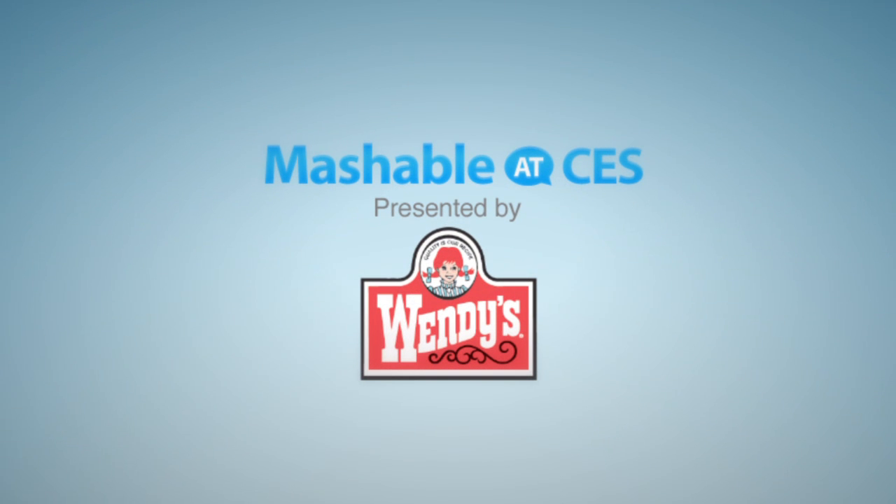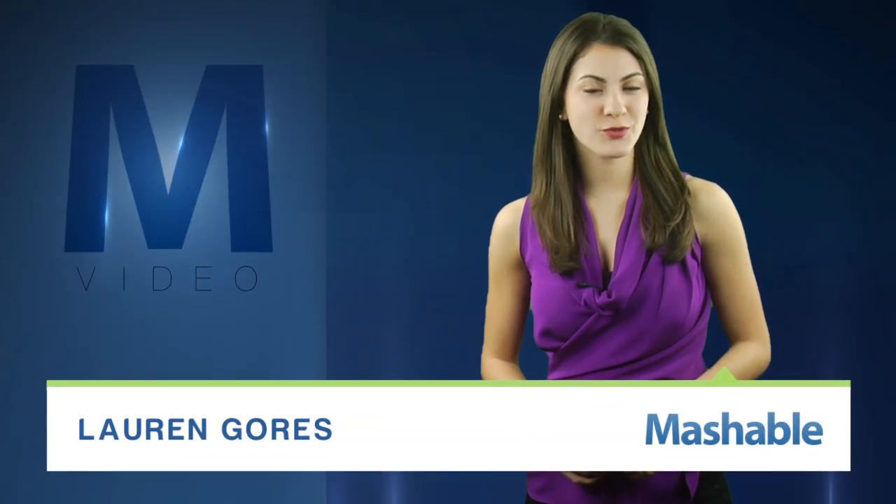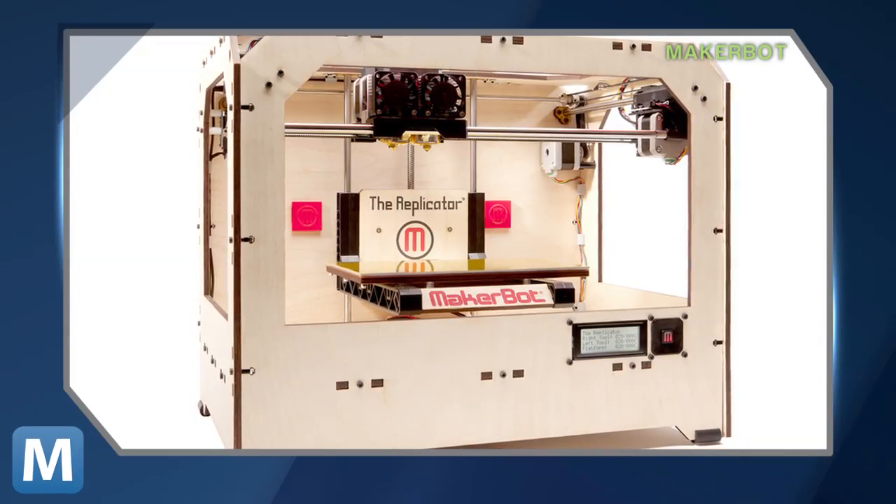Mashable CES coverage is presented by Wendy's. For Mashable, I'm Lauren Gores. The latest gadget to go 3D at CES? This printer. It's called the Replicator.